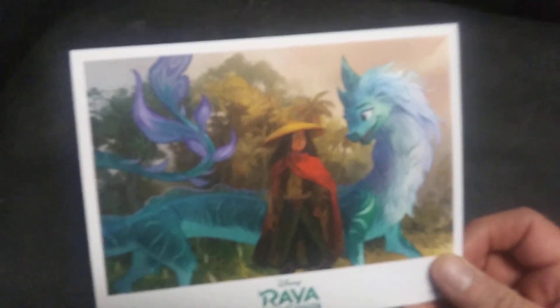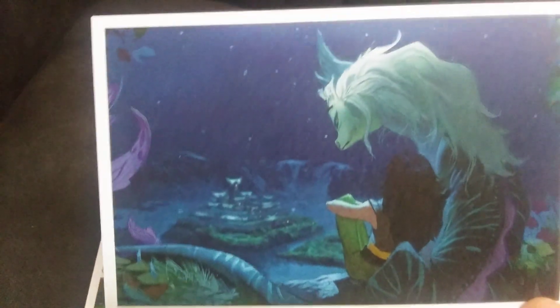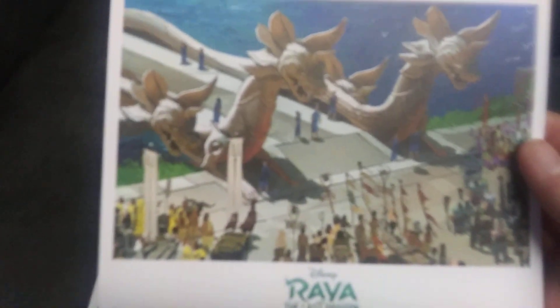It looks like it's just concept art. You get this one, you get that one, you get this one, and you get that one. So there's that.